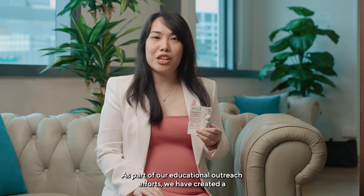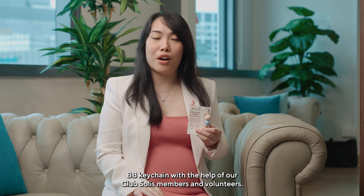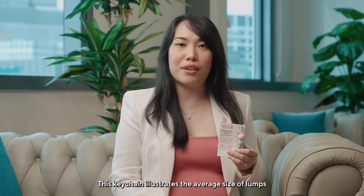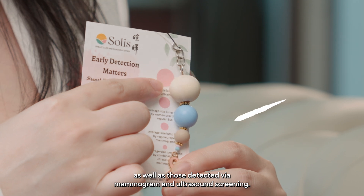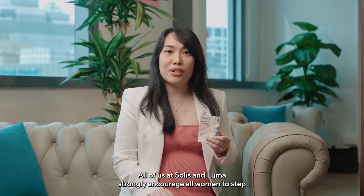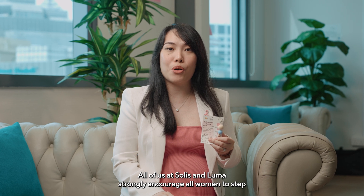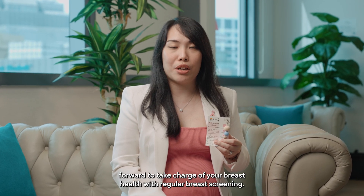As part of our educational outreach efforts, we have created a BB keychain with the help of our Club Store List members and volunteers. This keychain illustrates the average size of lumps detected via breast self-examination as well as those detected via mammogram and ultrasound screening. All of us at Solis and Luma strongly encourage all women to step forward to take charge of your breast health with regular breast screening.